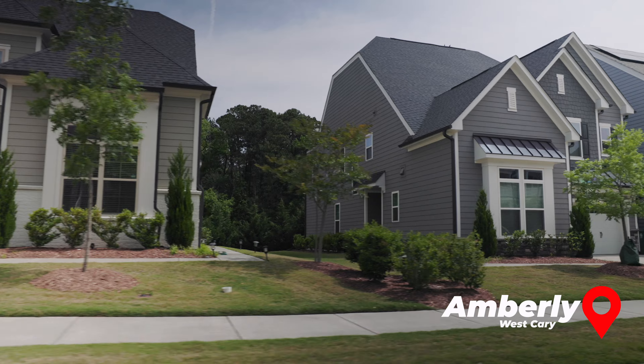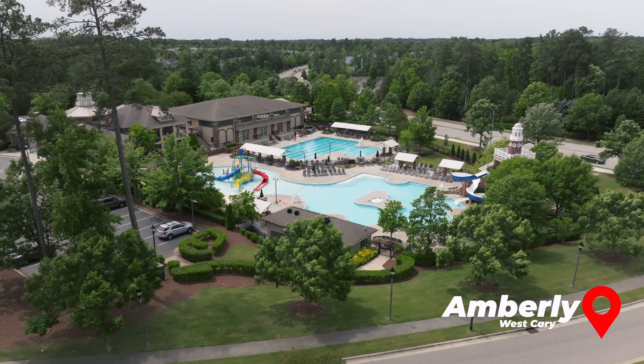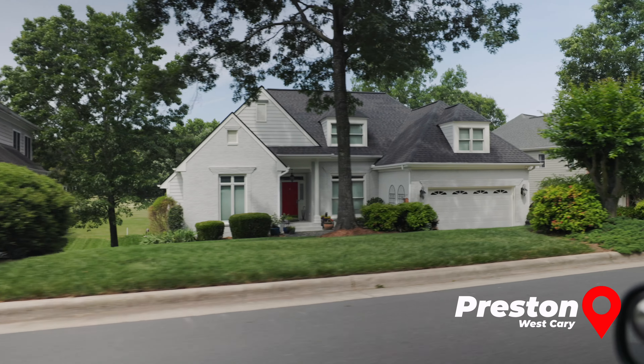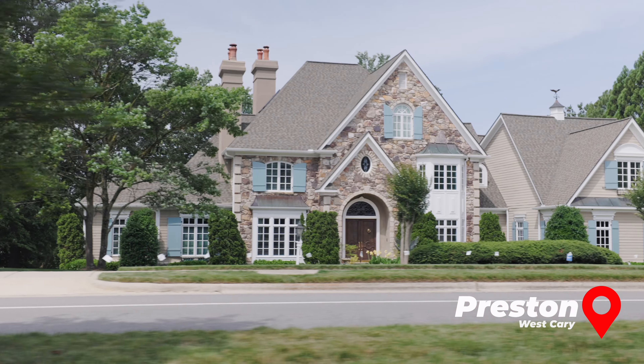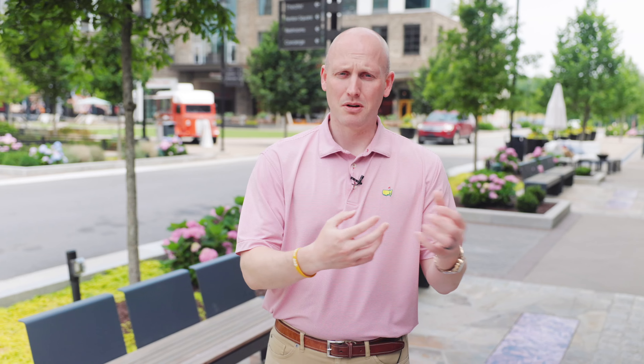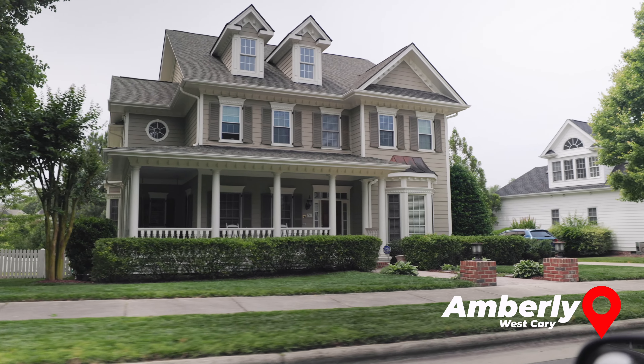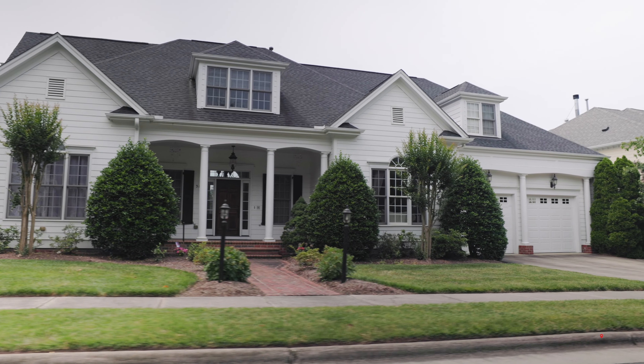One of the best and most popular neighborhoods in West Cary is Amberley. Amberley has a really cool pool, and also a walkable brewery and coffee shop within the neighborhood. If you're looking in West Cary, Amberley and Preston are going to be high on your search list. Those aren't the only neighborhoods — there are tons of smaller neighborhoods with that same look and feel, though they may not be at the size and scale of Amberley or Preston.